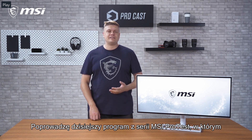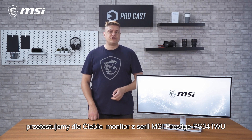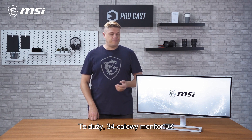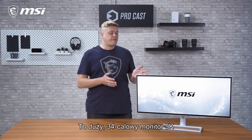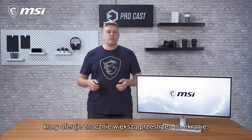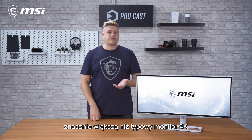What's up everybody? I'm Rick, your host for MSI ProCast, and today we'll be checking out MSI's Prestige PS341WU monitor. This is a large 34-inch 5K display with a wider 21 by 9 aspect ratio, which delivers much more screen space than a regular 4K screen.